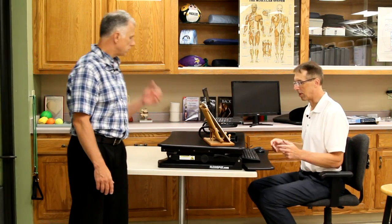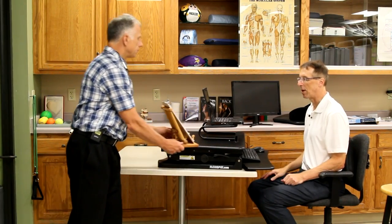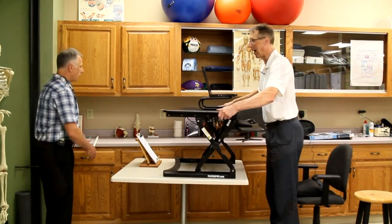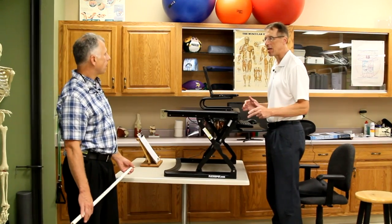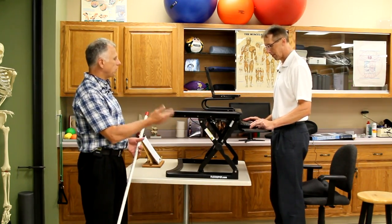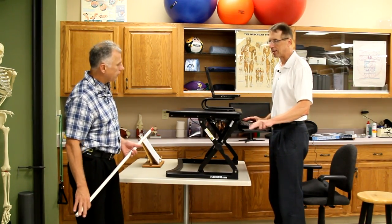If you sit all day long — and we had a whole video on the detriments of sitting — we talked about getting a desk that goes from sit to stand. What they recommend is that out of every half hour you stand for eight minutes: sit for 20, stand for eight, and move for two. This Flexispot desk works out really well because it comes up quite high so you can work standing.